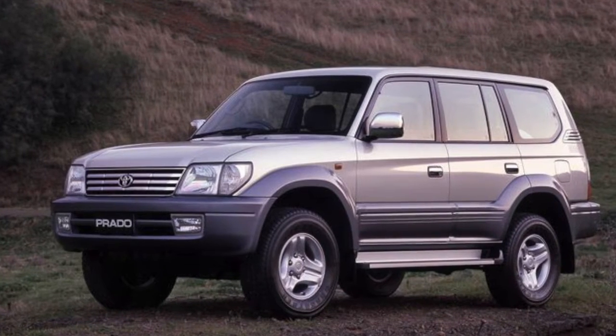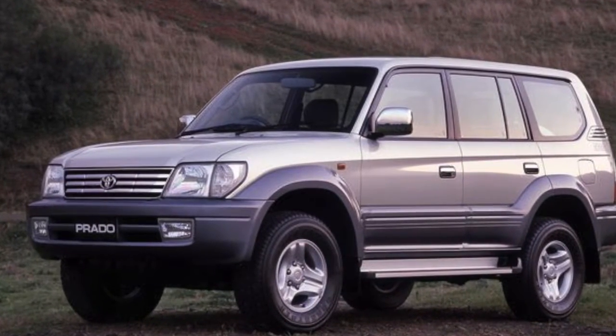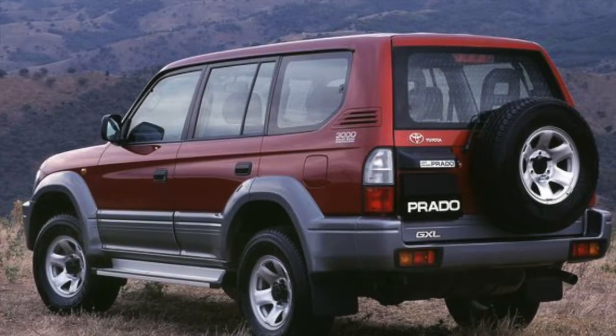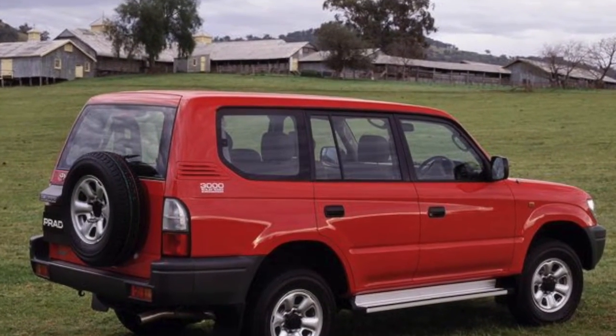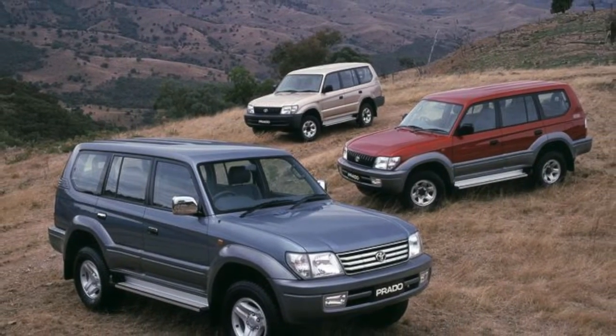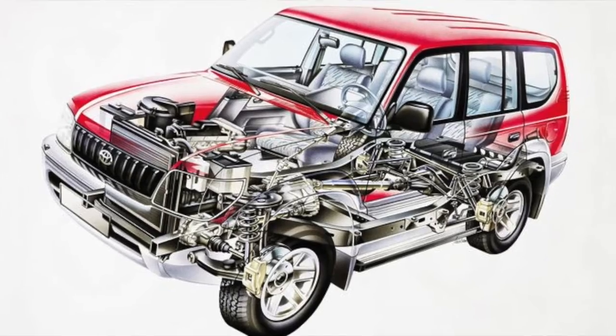Other names for the J90 Toyota Prado in other markets included Amazon and Colorado. Different trim levels included TX, TZ, TS, and TJ for the 5-door, and RX, RZ, RS, and RJ for the 3-door series.